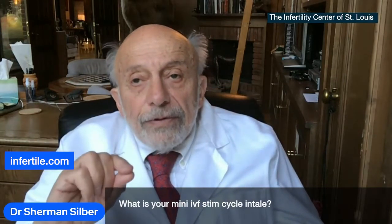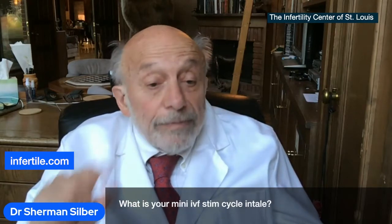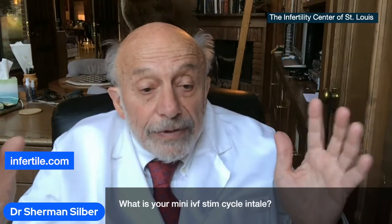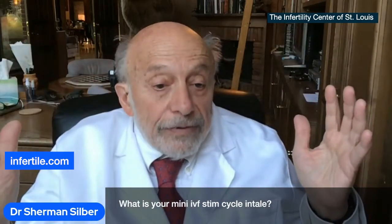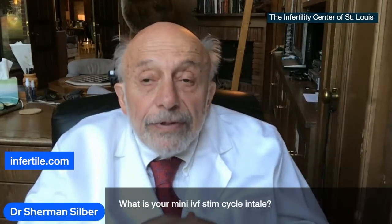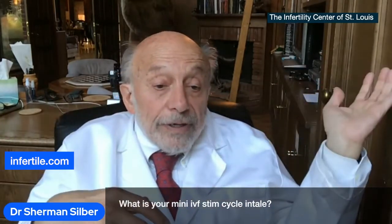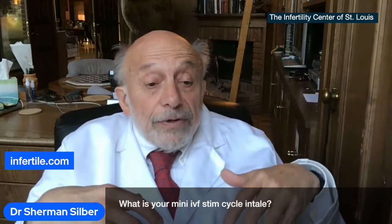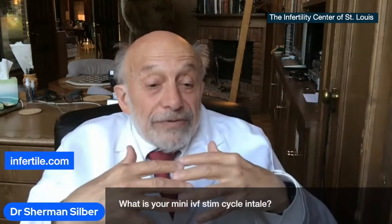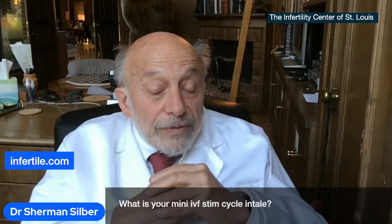We've done that for a long time based on work by Terramoto in Tokyo, and now recently some fantastic work by Robert Fisher in Hamburg, Germany. Most IVF programs don't have an international connection, but I think the international sharing of ideas is what makes for a great infertility center — whether it's Tokyo, Tel Aviv, Hamburg, or Shanghai. The international communication is what gives us such great results, because you never know where the best new idea is going to come from.